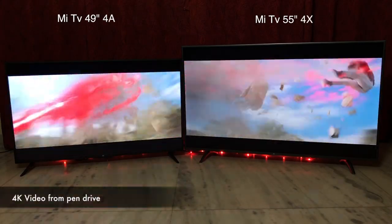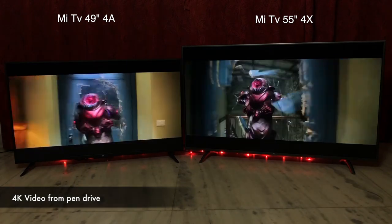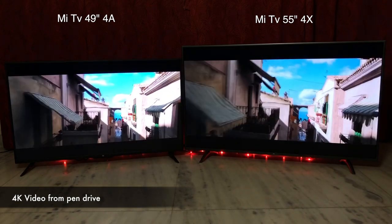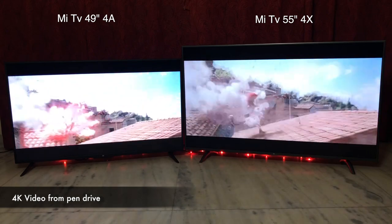Let's play a 4K video file from a pen drive and compare the picture quality. Playing MKV and MP4 4K files, they played flawlessly on both devices — no dropped frames or any lag. The 4K TV had better details in the images, but it wasn't jaw-droppingly better compared to the 49-inch Pro.